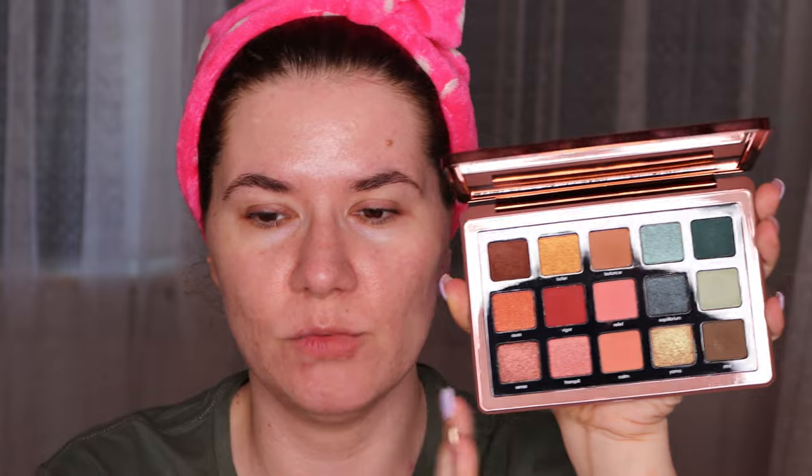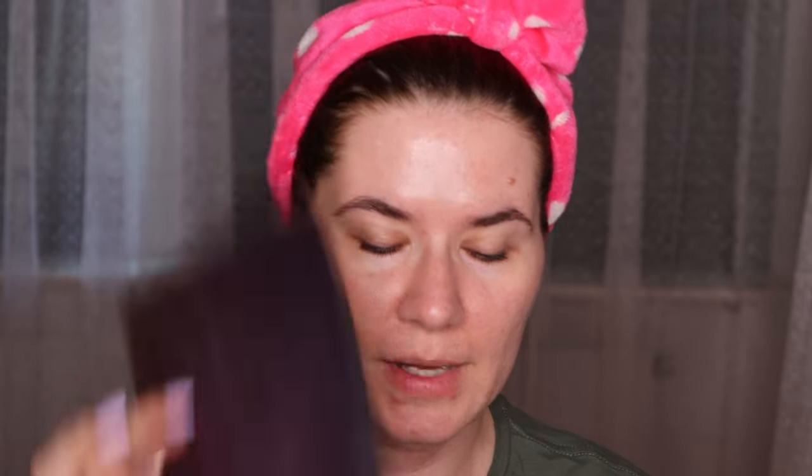This is the new Natasha Denona Zendo palette. When I first saw the shades, I thought I probably have these in other palettes, but there was something about this palette that caught my eye and made me very interested. I wanted to purchase it. Two palettes I really love from Natasha Denona are the real chrome palette and the Safari palette — those are my holy grails. I don't regret at all buying this palette, it's beautiful, and I'll talk about it more in this video.